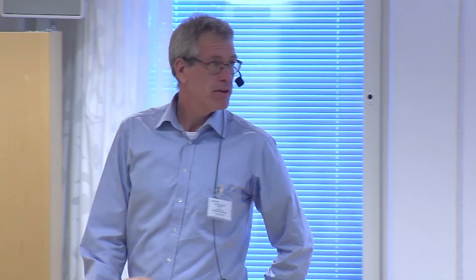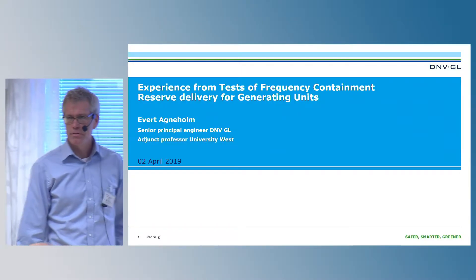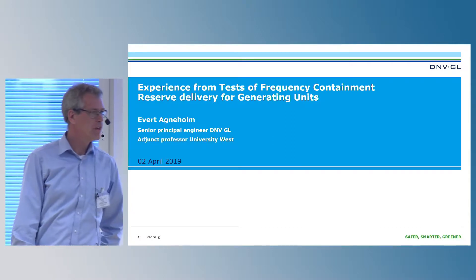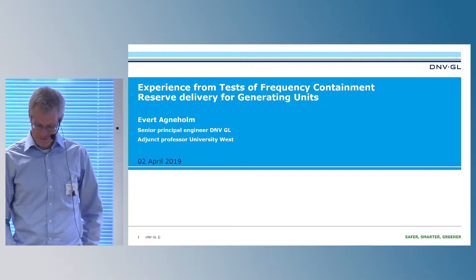During the project, I have been responsible as project leader, but I have also been working quite a lot with tests. We have also been doing tests in other projects, not just this FCP project. I will show you some experiences from the tests and highlight some of the findings that we have.